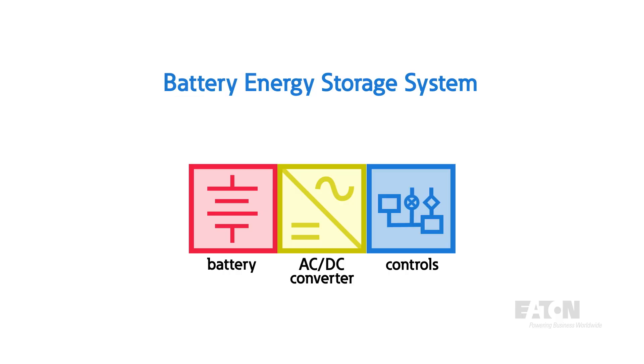You may have heard the term BESS thrown around, but let's break down what a BESS actually is. BESS stands for Battery Energy Storage System. Overall, this system acts as a large battery that can charge from onsite renewable or utility power and discharge to provide power to site loads or back to the utility. A battery energy storage system consists of DC batteries, an AC to DC converter, and a battery management system.